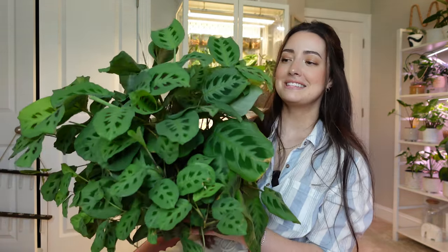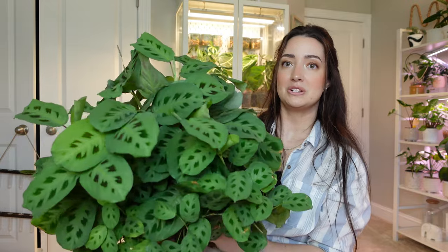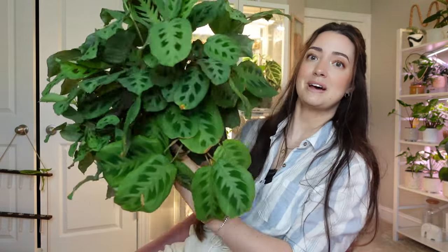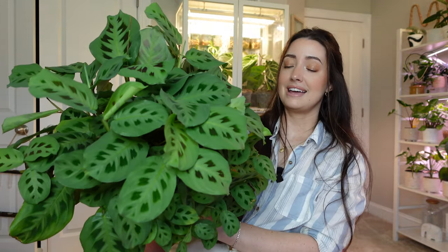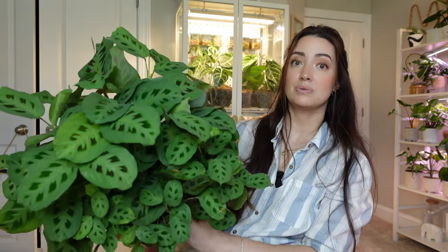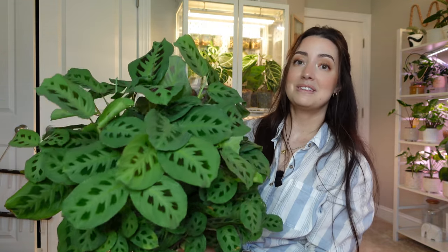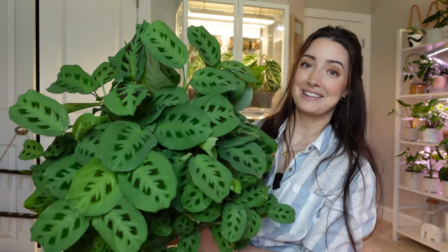This is the same maranta I repotted in my mealy bug video — I had mealy bugs when I first saw it at the nursery. It has grown so much since then. I have propagated and added a lot into this plant and it's an absolute favorite maranta of mine. It's one of the easier ones too — not as finicky and it grows really fast. I love this maranta: it's big, it's huge, it's beautiful.